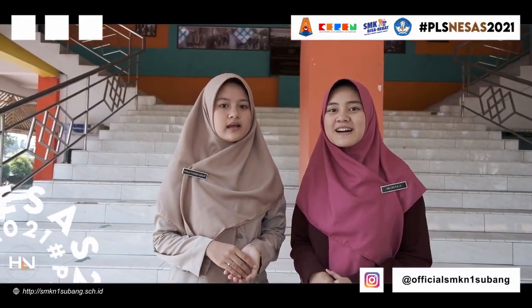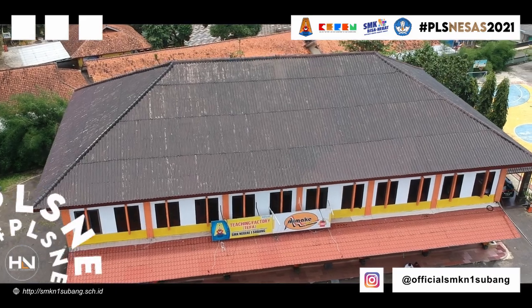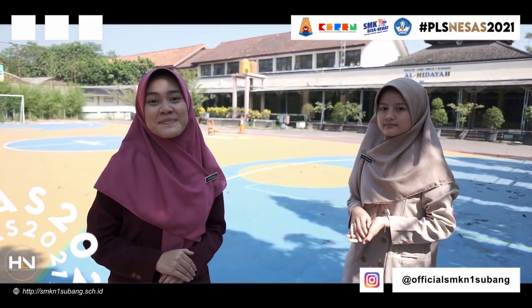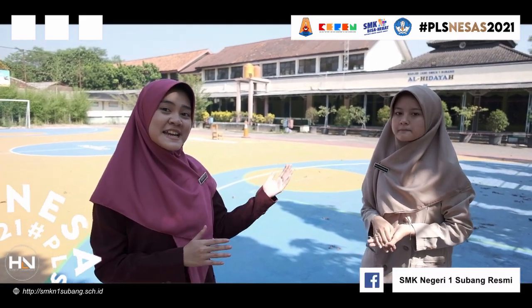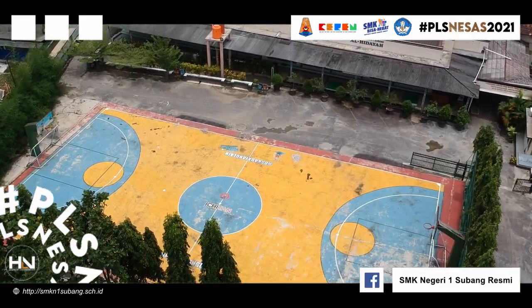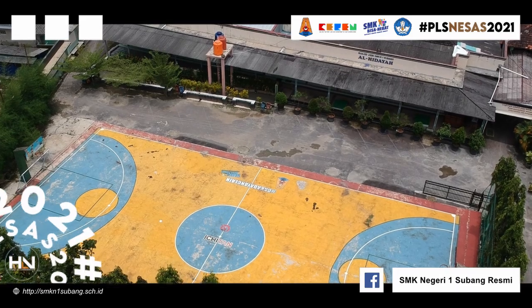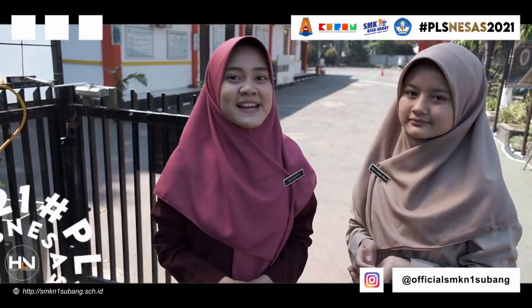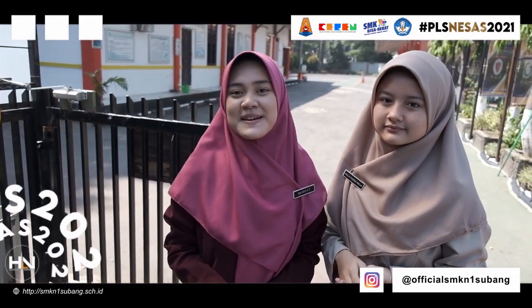Selanjutnya ada aula SMK Negeri 1 Subang yang berada di atas. Nah ini adalah lapangan olahraga SMK Negeri 1 Subang yang berada di depan Masjid Al Hidayah SMK Negeri 1 Subang. Tadi kita sudah menjelajahi area bisnis SMK Negeri 1 Subang. Sekarang kita akan menjelajahi area pembelajaran SMK Negeri 1 Subang — yuk ikuti kita terus.